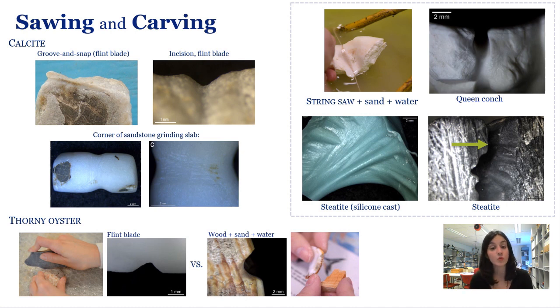Creating a notch with a wooden saw with added abrasives and water was also tested. On the sides of Atlantic thorny oysters, it produced a wide U-shaped notch with striations running on its sides.